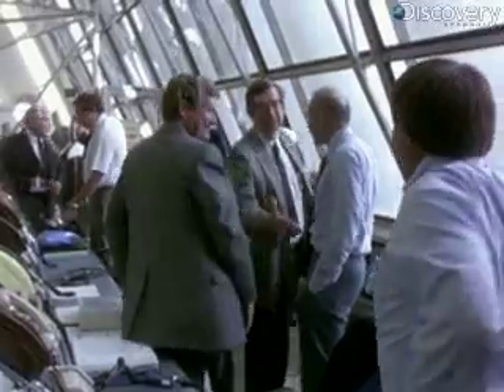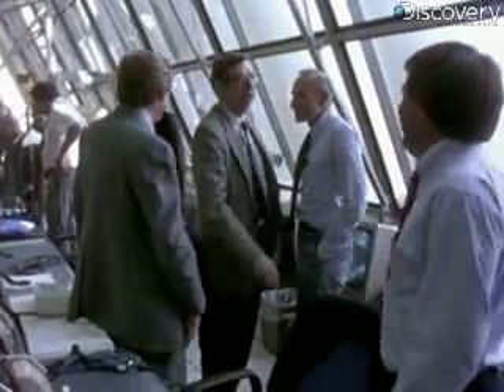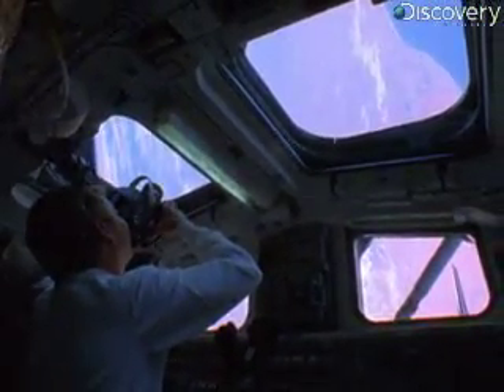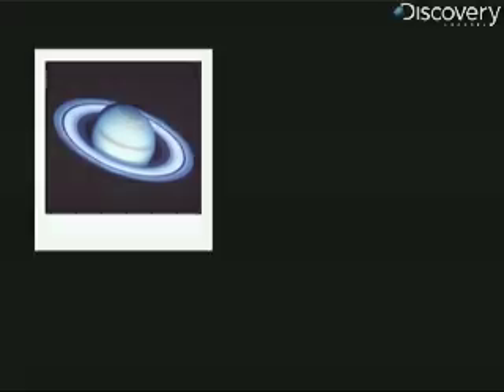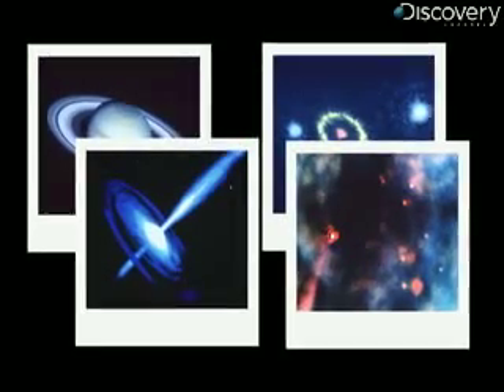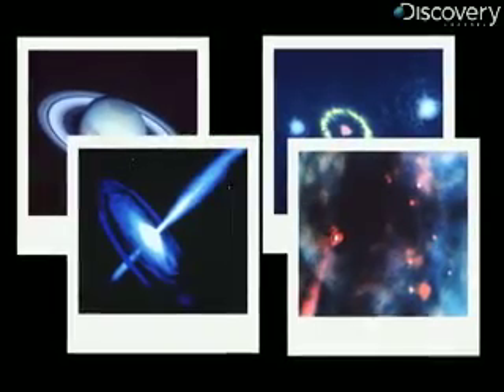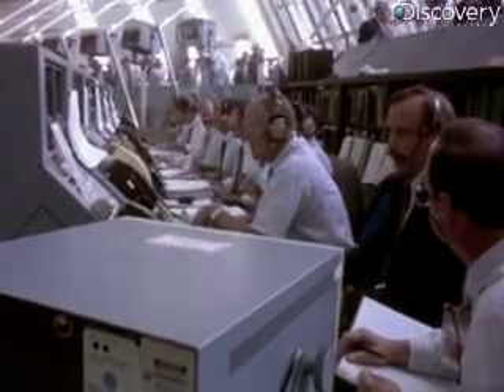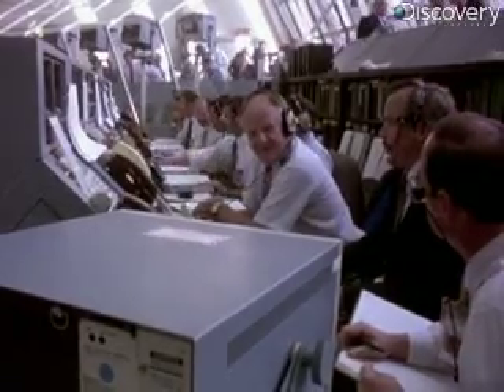Traveling at five miles per second, the telescope is now ready to beam spectacular images of the solar system back to Earth. But within weeks of Hubble's release, the pictures it transmits seem soft, out of focus. The primary optics are faulty and not able to record the fine detail of stars, planets or galaxies. Scientists then discover the problem: the primary mirror was misshaped during construction. Repair will be critical.